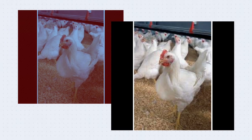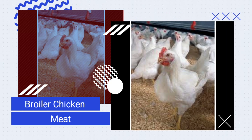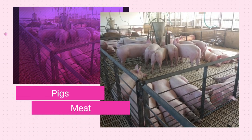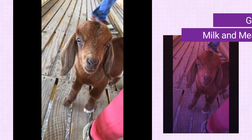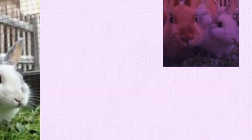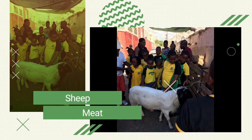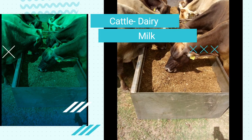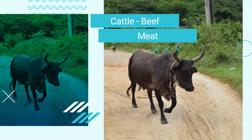Let us discuss some of the common livestock production systems in Jamaica. We do broiler chicken for meat, laying hens for eggs, pigs for meat — our famous jerk pork — goats for meat and milk, good old curry goat, and we also do rabbits for meat. We also rear sheep for meat, and we have two sets of cattle: dairy cattle for milk and beef cattle — these make our burgers.